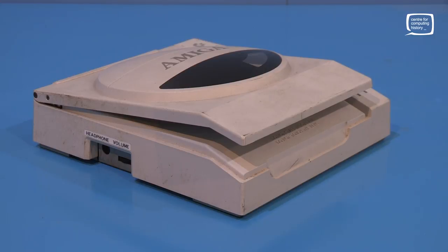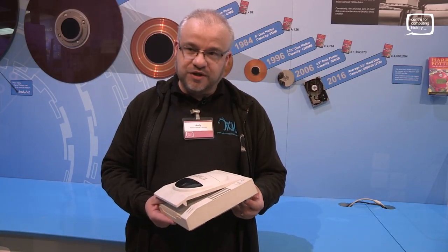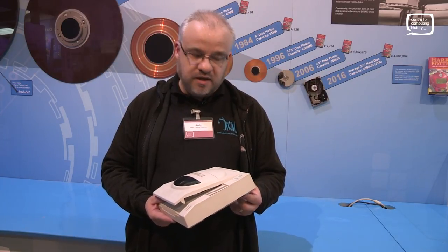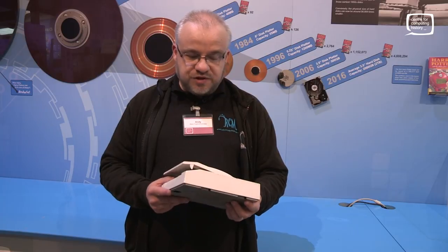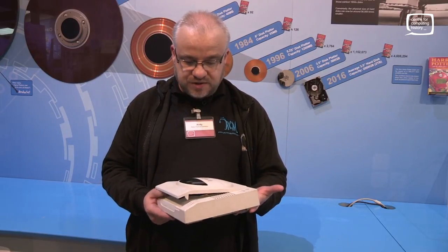And we think that this might be the last one in existence. The last one? Yeah. And you don't know of any others out there at all? None at all. Have there been any others that you've known of before that have just gone AWOL? There's a website that shows a grey one, and they think that was a really early prototype. This one seems to be the only one we can find anywhere.